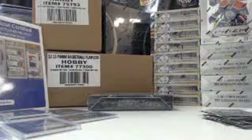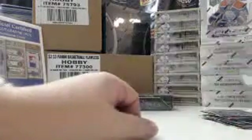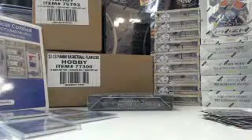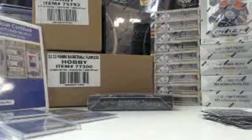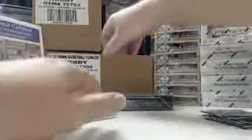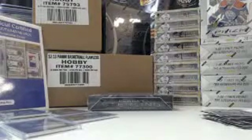One box down, one to go. Starting box two — six packs.